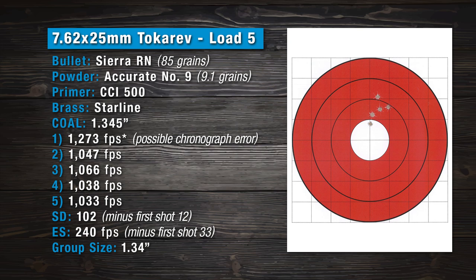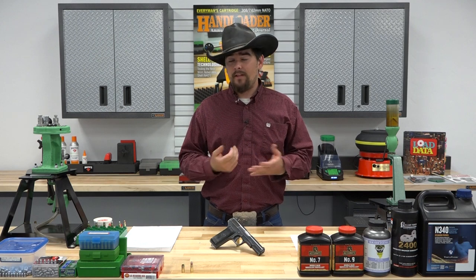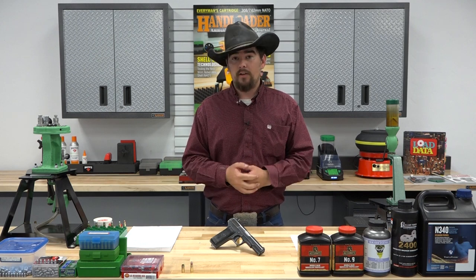Moving to the next load, we used Accurate No. 9, a 9.1 grain charge with an 85 grain Sierra round nose bullet — an outstanding bullet for the Tokarev. We had a little wonky chronograph numbers again; if the sun is casting a vertical shadow we can get errors. I believe the first velocity of 1,273 was an error, and I don't think the extreme spread was actually 240. If you remove that first shot, it drops the extreme spread down to 33 and a standard deviation of 12, with a fairly decent group. So all in all, I'm pretty happy with these results — this is pretty common to what you can expect out of a surplus pistol.